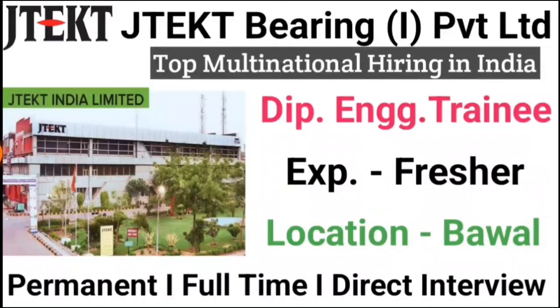Hello my friends, welcome back to our channel Mechanical Jobs. Friends, I have brought you a latest video. Japanese multinational company JTEKT Bearing India Private Limited has the latest opening for Diploma Engineering Training.